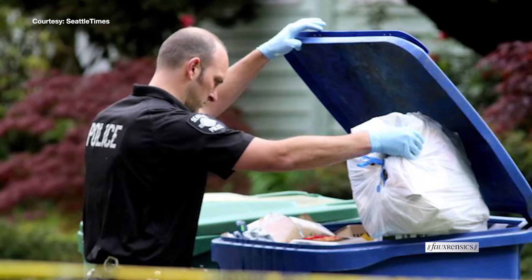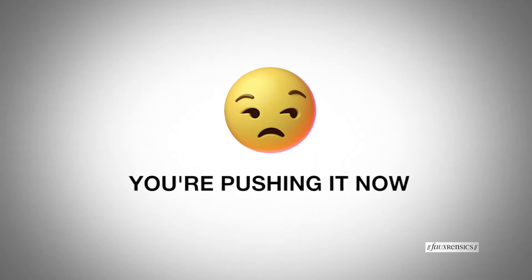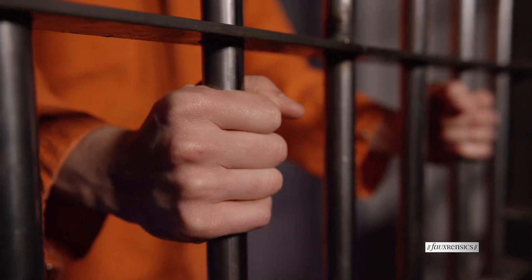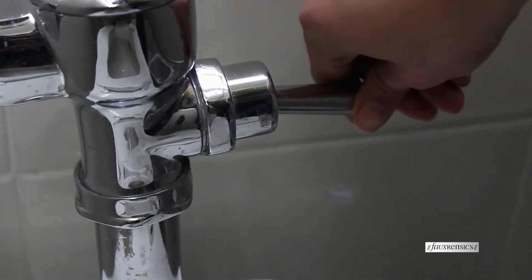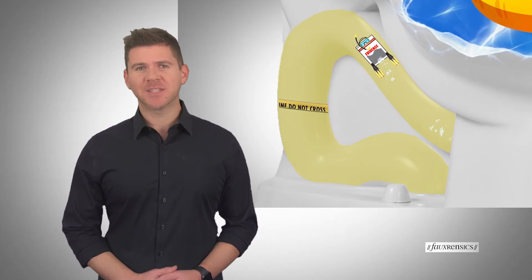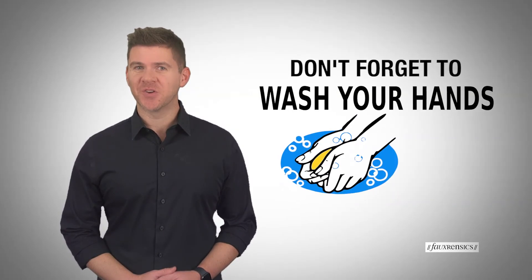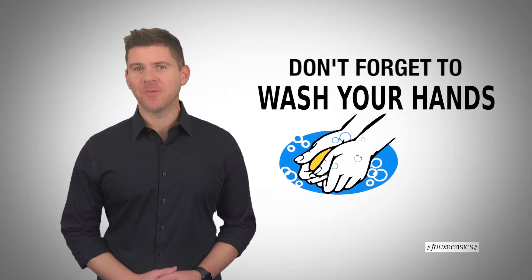Crime scene investigators aren't afraid to get their hands dirty, which is bad news for bad guys. You're in a lot of trouble and could face a charge of tampering with evidence — even a felony — for attempting to flush, dispose of, or hide evidence from law enforcement. While plunging evidence down the toilet might look like a good idea in TV and movies, here in the real world, all it gets you is dirty hands. And it's definitely forensics.